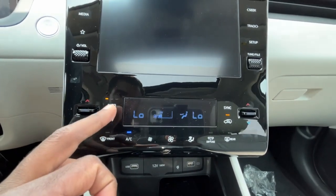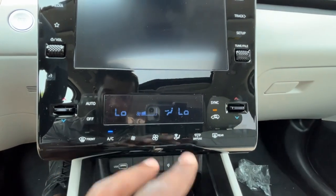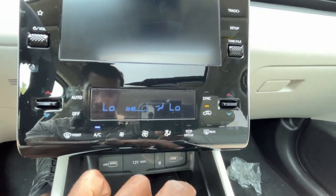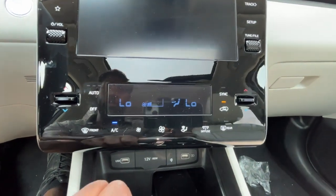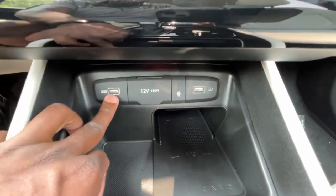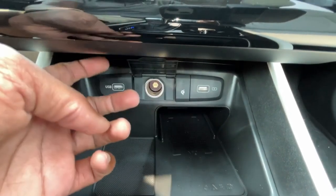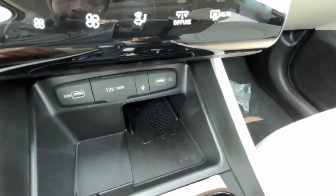The three-stage auto mode gets you to your set temperature, and you can adjust where the air is coming from. We have a diffuser and rear defroster, as well as front defroster shortcuts. Down here are dual USB-A ports — one for CarPlay/Android Auto and one as a charge port — plus a 12-volt outlet, a wireless charging indicator, and the wireless charging pad.